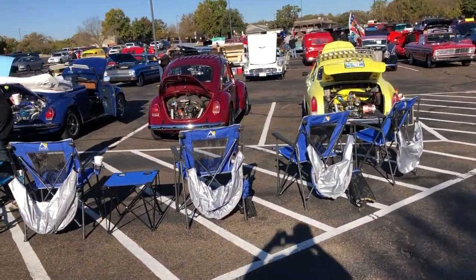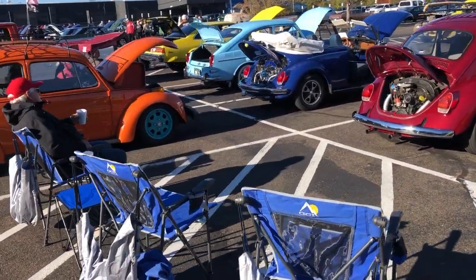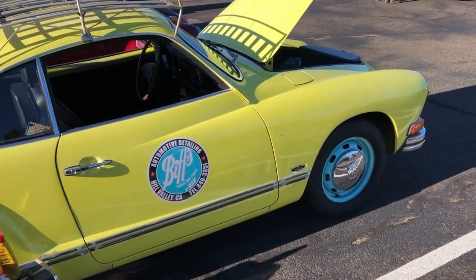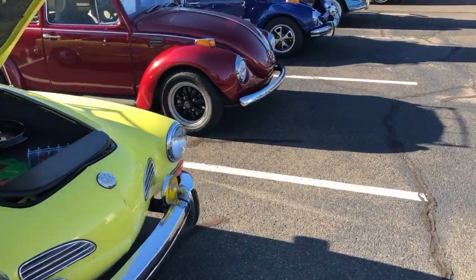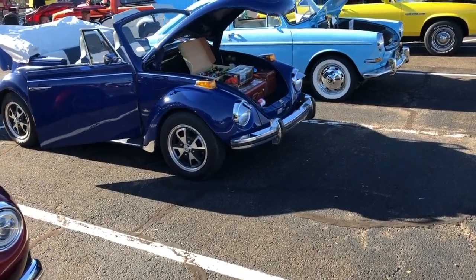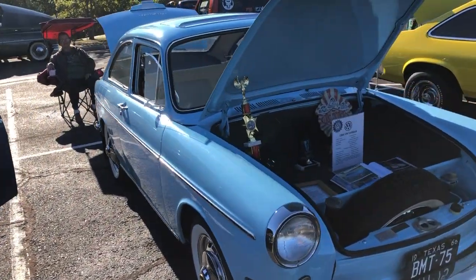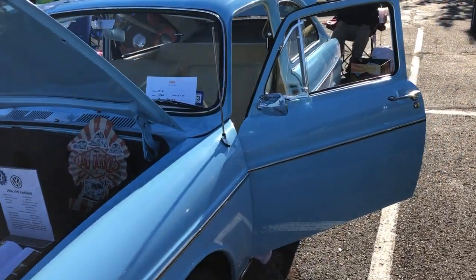There's something for everybody out here today. We have a little nest of Volkswagens here — a couple that you don't see too often. A little Karmann Ghia. And here's one they made in the 70s in the US — I forget if it's a Squareback or a Fastback. A 66 Fastback. You don't see too many of these. It's fun.